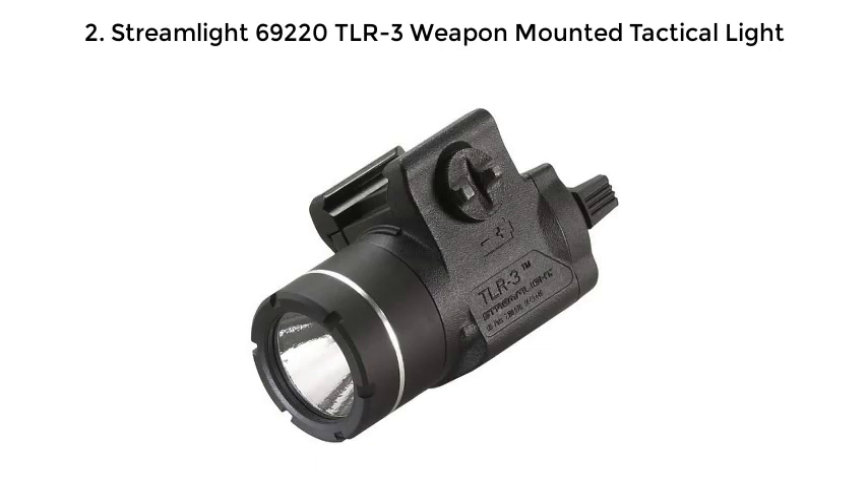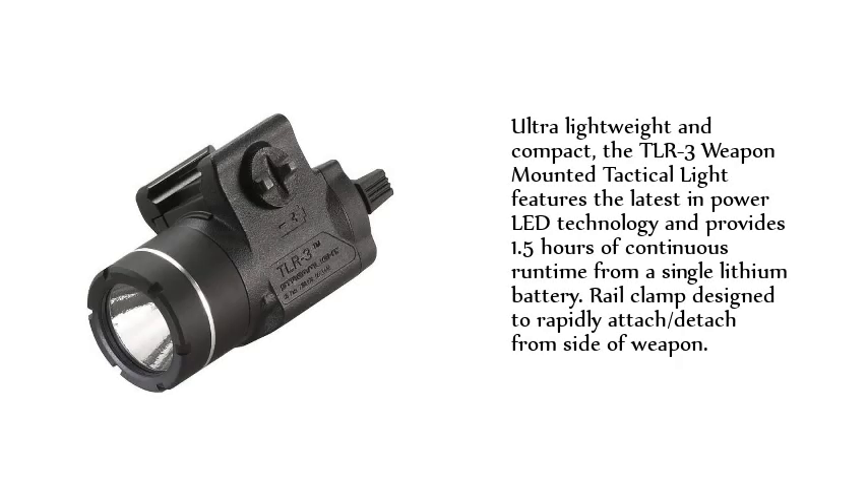Streamlight TLR-3 Weapon Mounted Tactical Light. Ultra lightweight and compact, the TLR-3 weapon mounted tactical light features the latest in power LED technology and provides 1.5 hours of continuous run-time from a single lithium battery. Rail clamp designed to rapidly attach and detach from the side of the weapon.